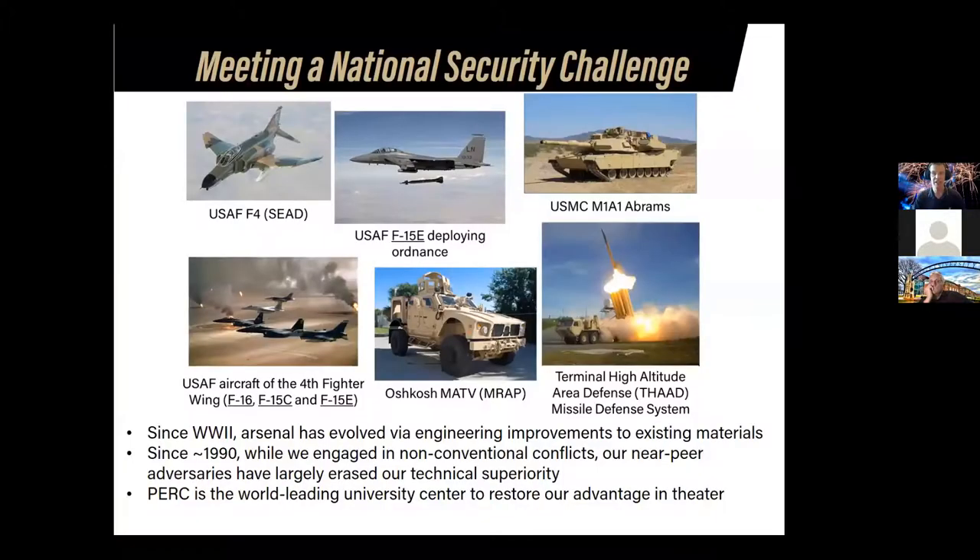I'll go ahead and get started. The first thing I'll mention is that the work PERC does focuses quite a bit — not exclusively, but quite a bit — on national security.